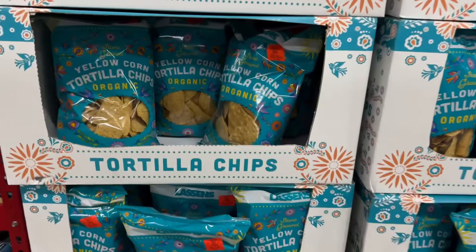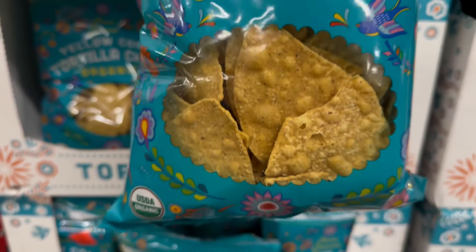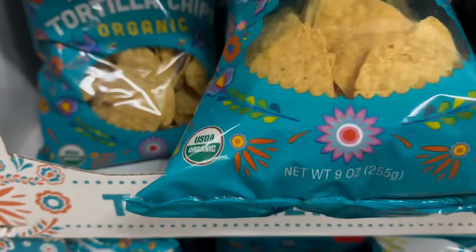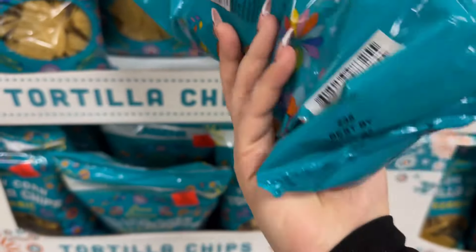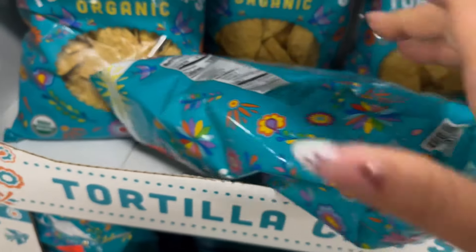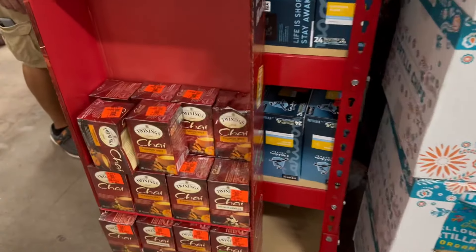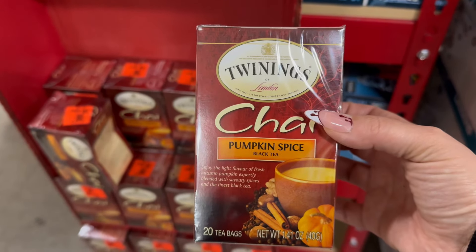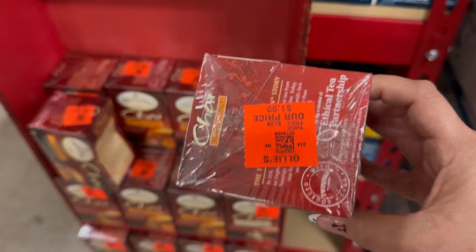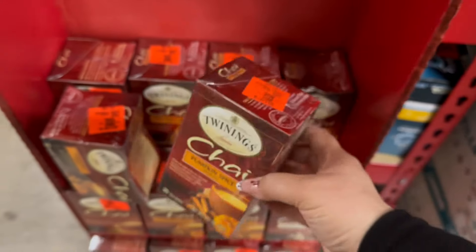Over here they have some tortilla chips — yellow corn organic for $1.99, a 9-ounce bag, good until January 19th of 2025. With some salsa and guac that's going to be on point. Over here you have some pumpkin spice black tea for $1.99, good until July of 2025.